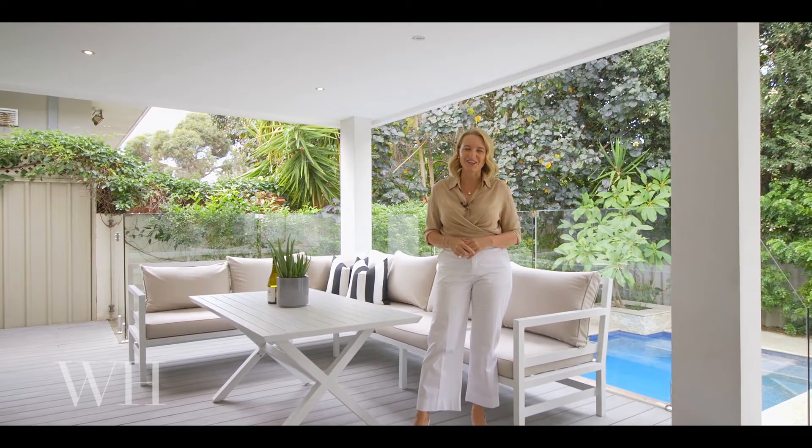Life feels easy in Cottesloe. I'm Stephanie from White House Property Partners and I can't wait to show you through.